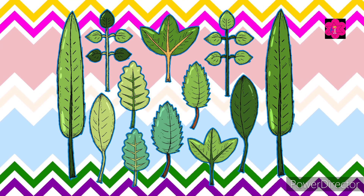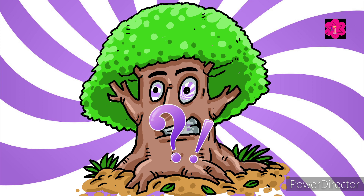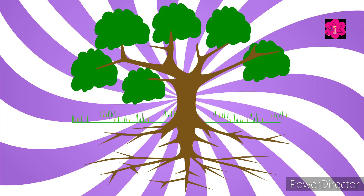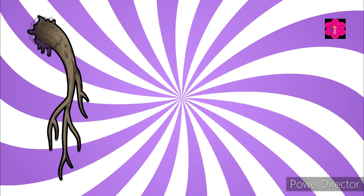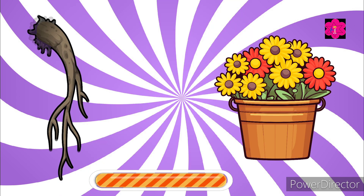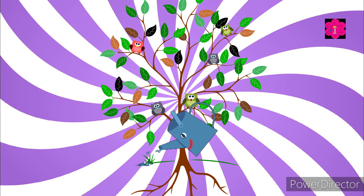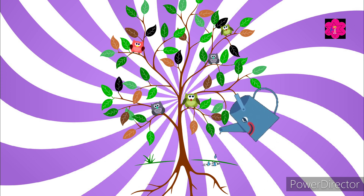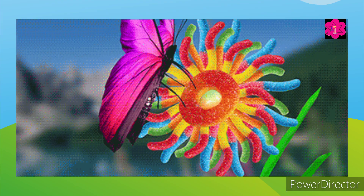Yes, leaves help the plant to make food. Which part of the plant anchors it into the ground and absorbs water? Its roots or its flowers? Yes, the correct answer is roots, and it absorbs water.